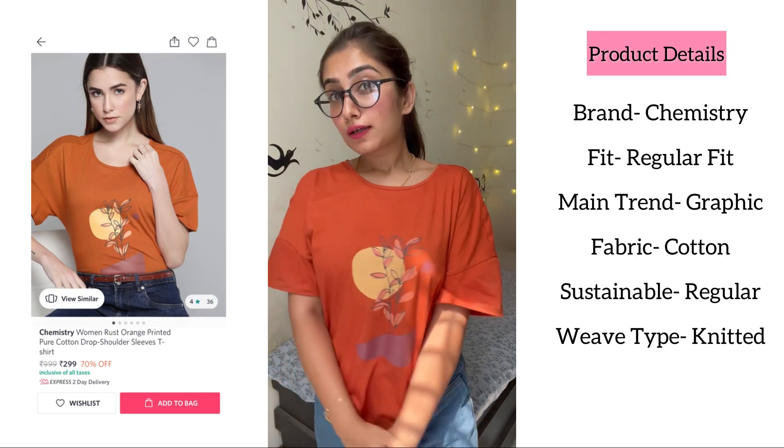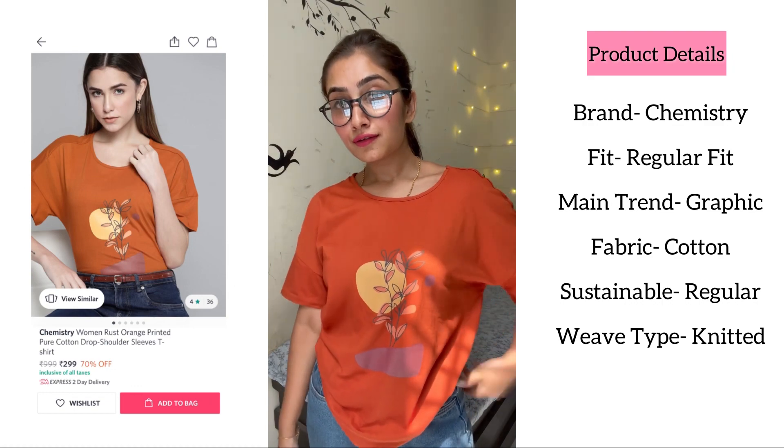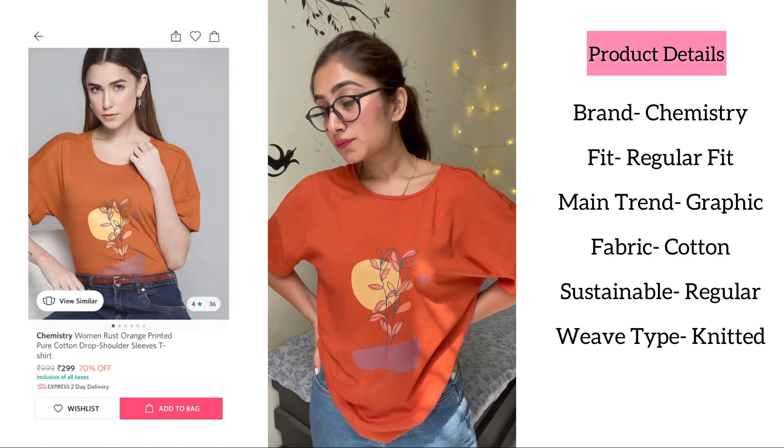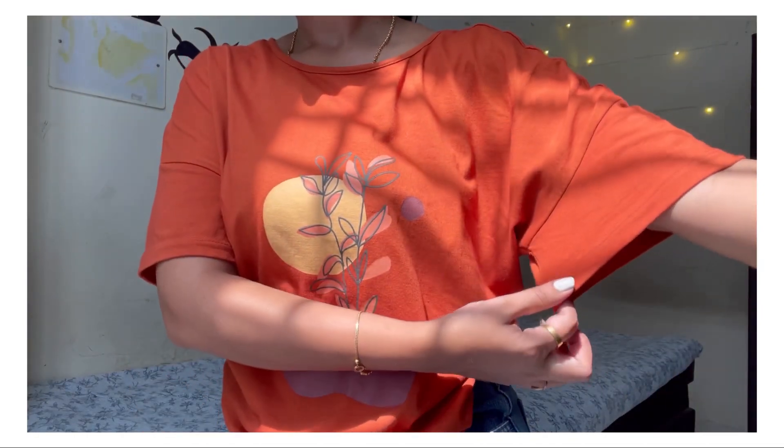This t-shirt is from the brand Chemistry, which is of regular fit with a graphic print on it. This is a very beautiful rust orange color t-shirt with a round neck and drop shoulder sleeves.